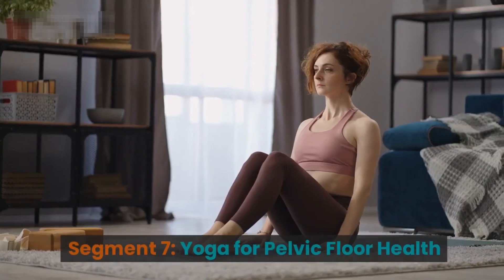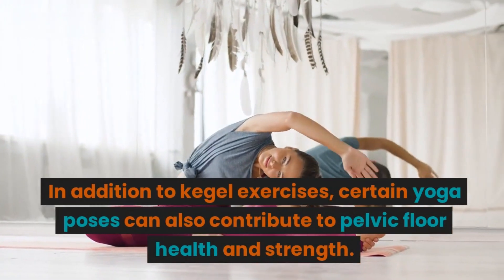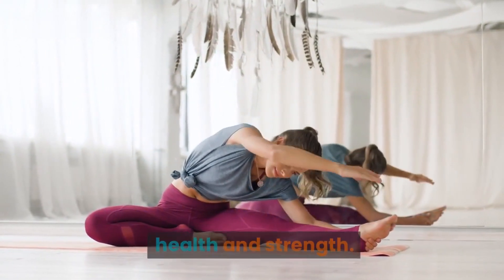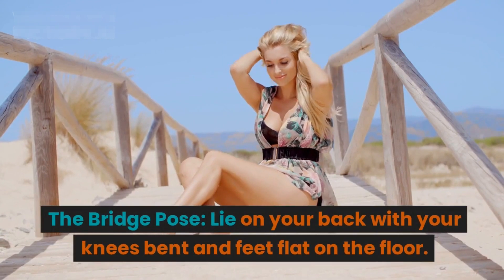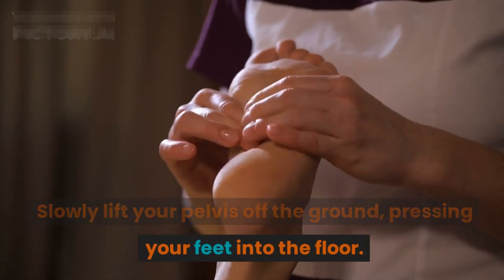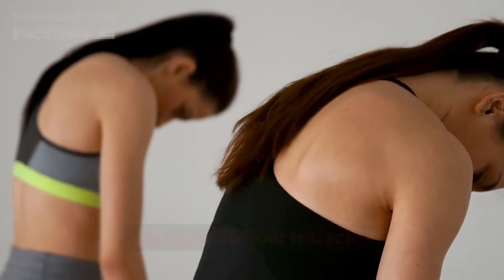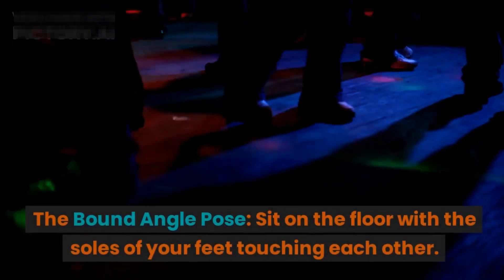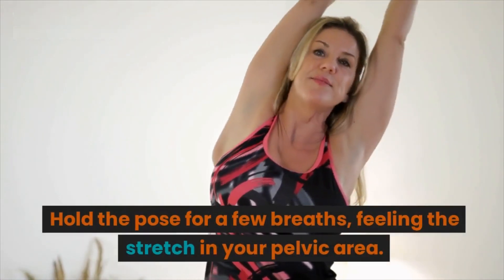Segment seven: Yoga for pelvic floor health. In addition to Kegel exercises, certain yoga poses can also contribute to pelvic floor health and strength. The bridge pose: lie on your back with your knees bent and feet flat on the floor, slowly lift your pelvis off the ground pressing your feet into the floor, hold the pose for a few breaths engaging your pelvic floor muscles, then release and repeat. The bound angle pose: sit on the floor with the soles of your feet touching each other, gently press your knees toward the ground while keeping your back straight, hold the pose for a few breaths feeling the stretch in your pelvic area, then release and repeat.